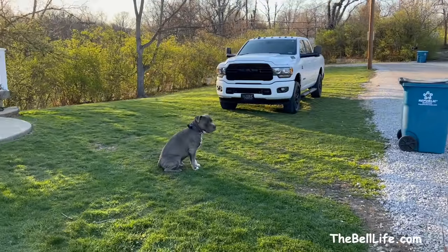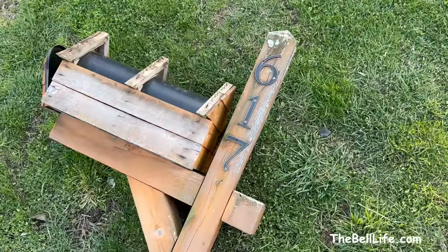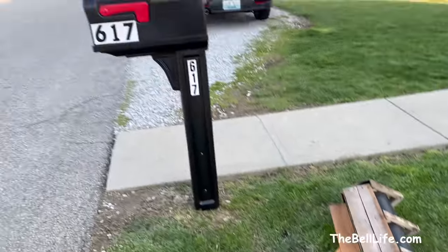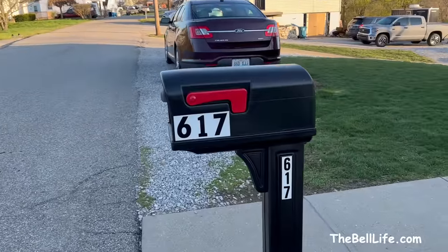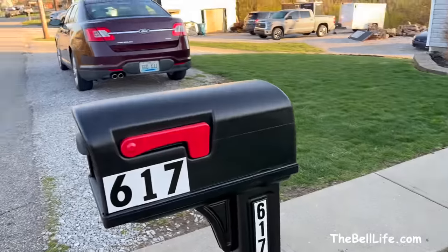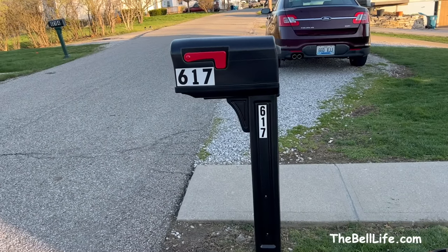It's windy as crap right now. Skipped a couple steps. Can't decide on the size of the numbers — here's our old size and then I put them on in both spots to compare. None of them really look the best, but those were the only options Home Depot had. Probably going with the larger one — actually, that one looks a little better. We'll see.